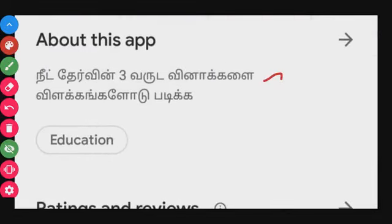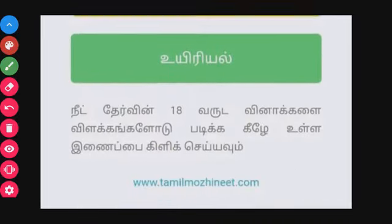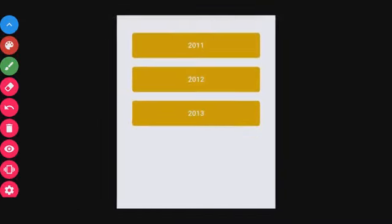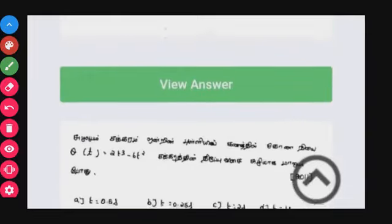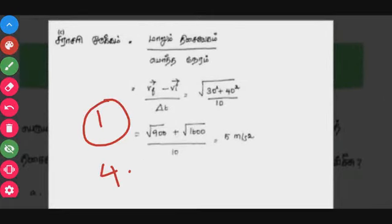If you look at this app, you will be able to learn NEET content. You can learn with this app, and it has 11th and 12th standard questions with answers and explanations. So this is app number 1 with a 4.7 star rating.